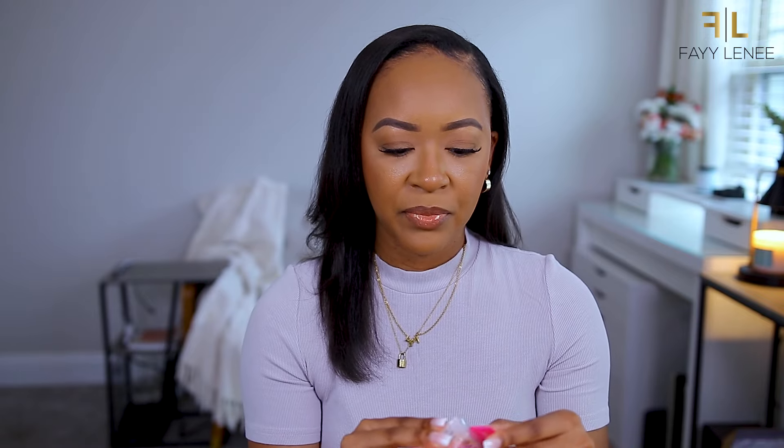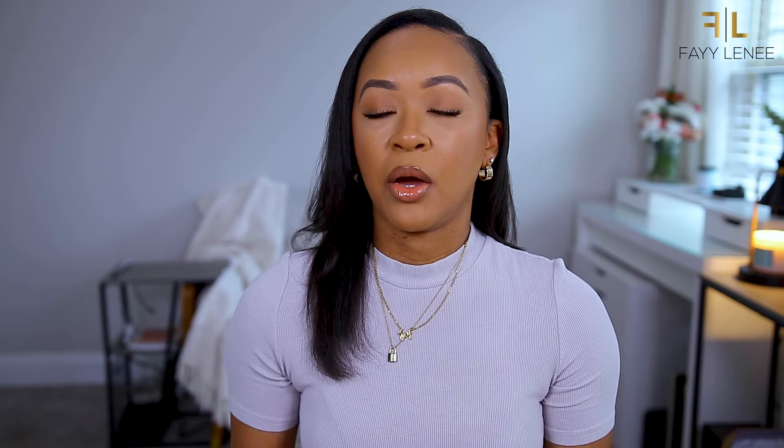First up we have a repurchase - these hand sanitizers from Touchland. I picked up the rose water and also the aloe scent. I was running low on these so I just grabbed a couple when I saw them in Ulta. They sell those at Sephora as well.